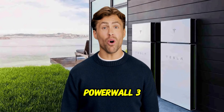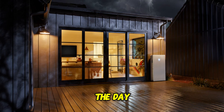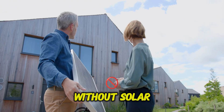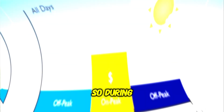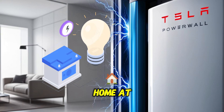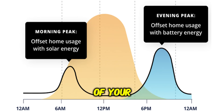Knowing what the Tesla Powerwall 3 is is one thing, but how does it actually function day to day? During the day, if you have solar panels, the Powerwall 3 stores excess solar energy your home isn't using. Without solar, or if needed, it can also charge from the grid — often programmed to do so during off-peak hours when electricity is cheaper — and then discharges that stored energy when beneficial, powering your home at night instead of buying expensive peak-rate electricity. Great for time-of-use plans or maximizing the use of your own solar power.